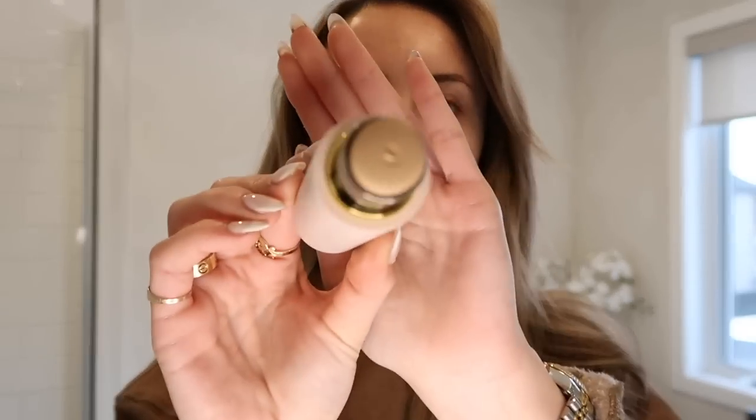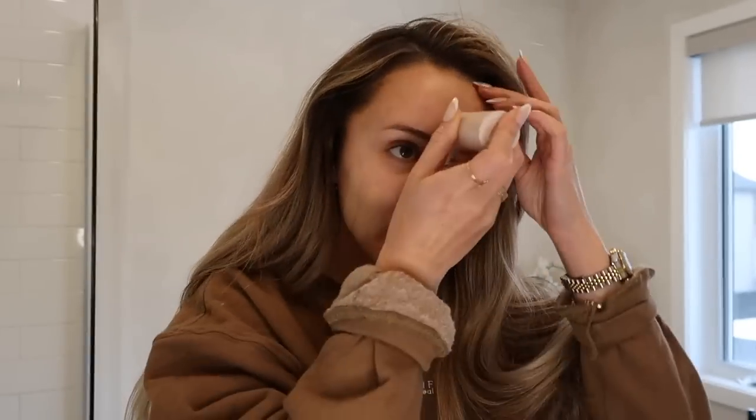This brand is great. This is the Westman Atelier stick and I got the shade Atelier 3. It's really creamy — incredibly creamy. All I do is put a few lines on my face and then I literally use my fingers and rub it in. You can see it makes your skin look flawless. I like using my fingers to blend it because the heat really blends it out nicely.